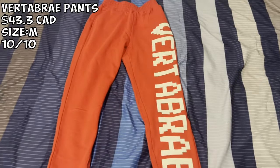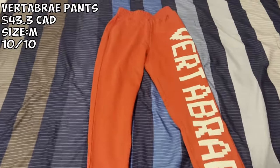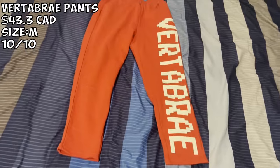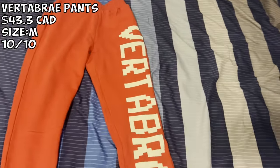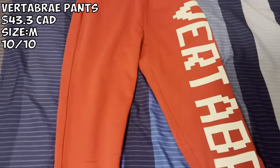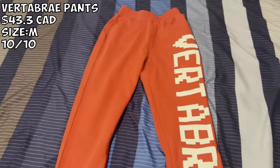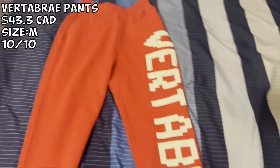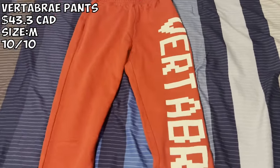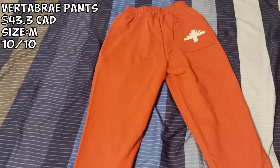We got the matching Vertabrae pants. I paid about $43 for this. I'd probably size up as well — if you like a slimmer look go true to size, if you want a more baggy look then size up. This is very very nice. I give this a 10 out of 10 for sure. Very heavy for pants so it's very good quality — you can wear these in winter and you won't feel the cold. It looks nice, it pops, and it has the logo on the back pocket.